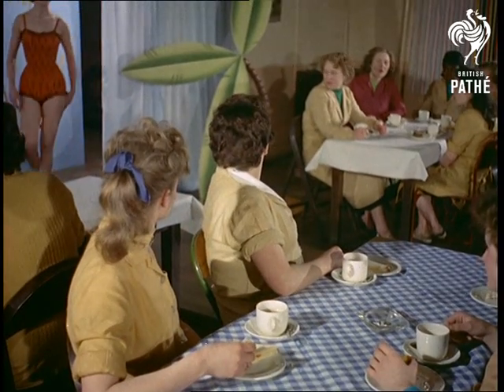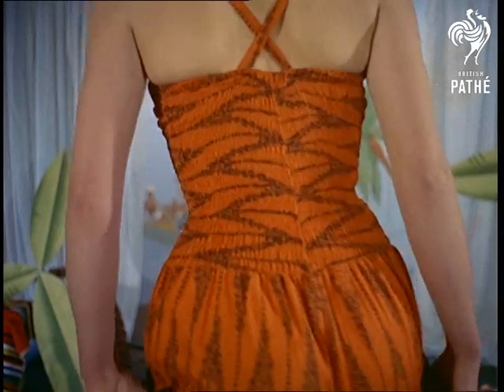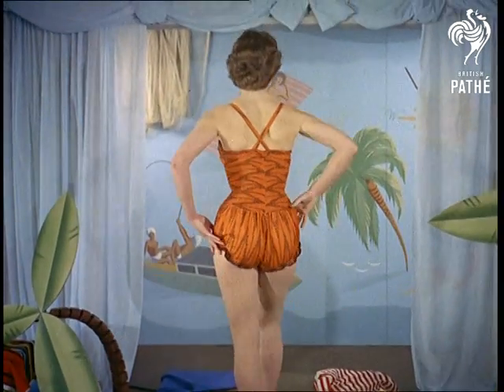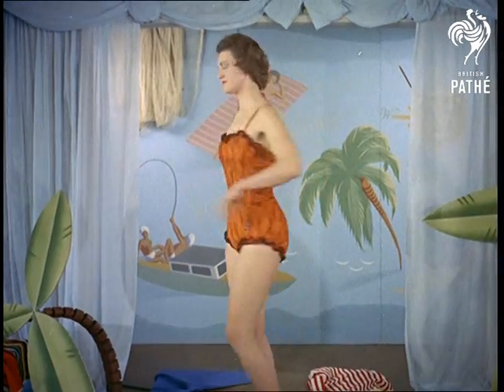Although at one time swimsuits were worn to swim in, they seem these days to be becoming so attractive that a lot of girls won't risk getting them wet. Still, seriously though, there's no doubt the styles of today are practical as well as attractive.